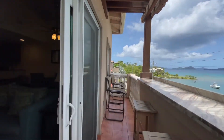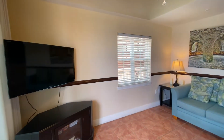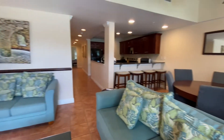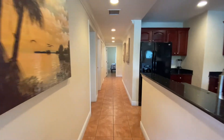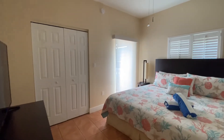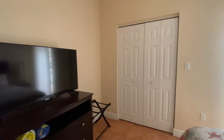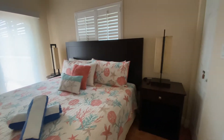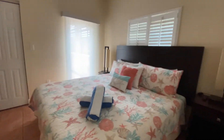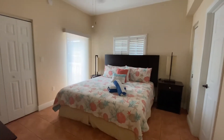We'll head back inside to check out that third bedroom. It's nice and cool in here. This is the third bedroom. As you can see, they do have a glass door that goes out to the porch, a great expansive closet, great TV, and of course Wi-Fi is included — all of the amenities that you could want for a short-term rental property.